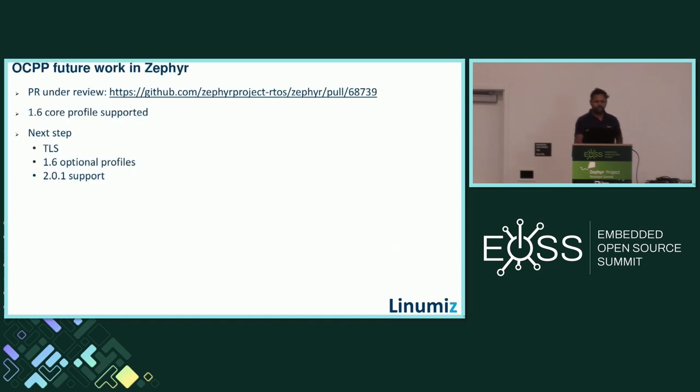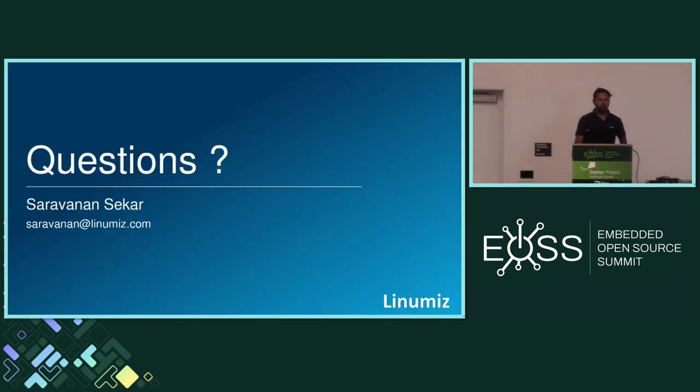We are almost at the end of the presentation. The OCPP implementation is currently under review in Zephyr and will be merged once review is completed. Currently, v1.6 Core Profile is supported. Future work includes TLS support, v1.6 optional profiles, and v2.0.1 support. Thank you.